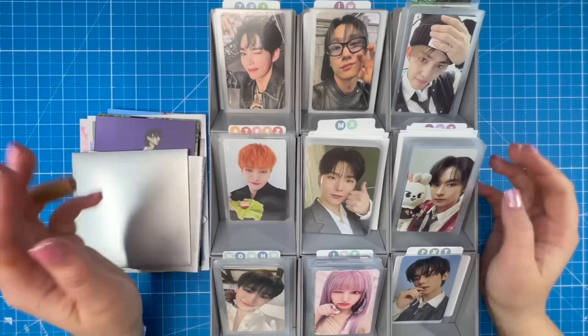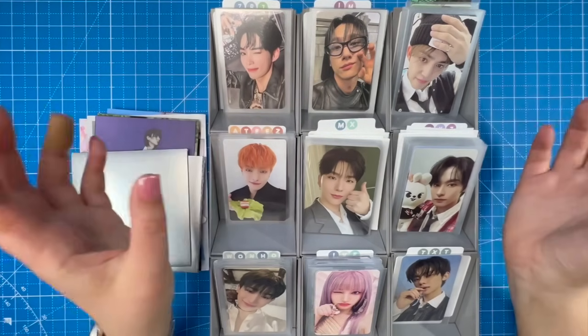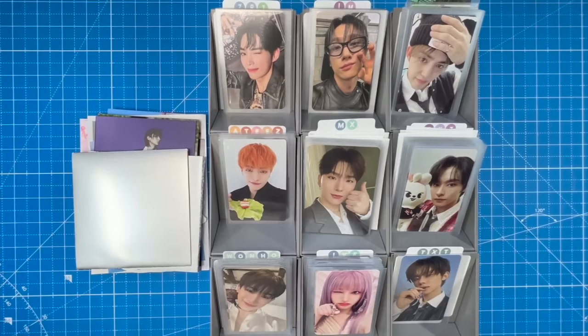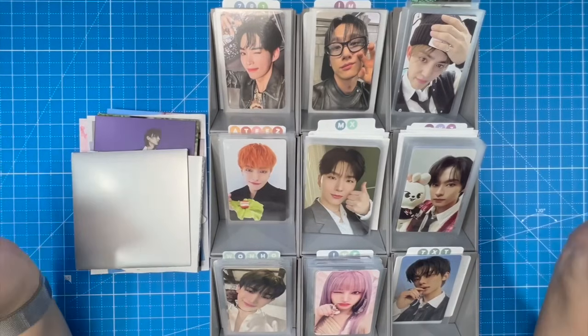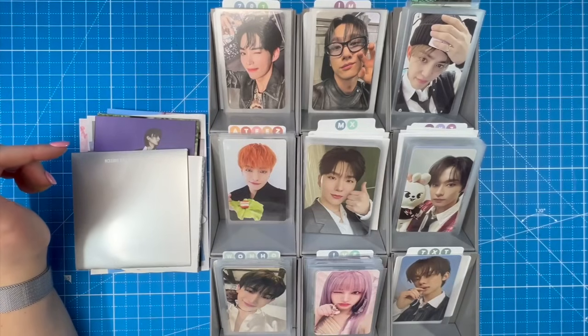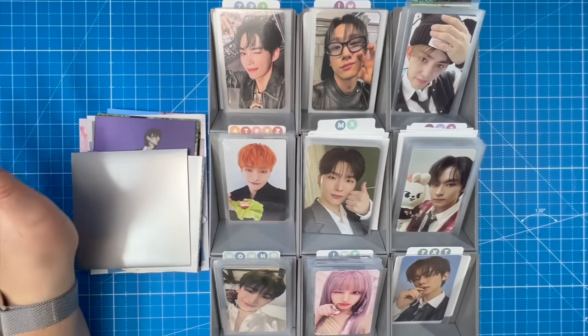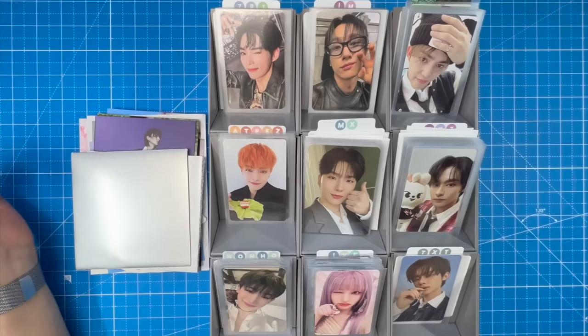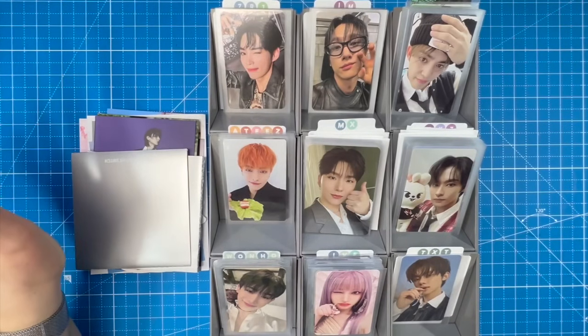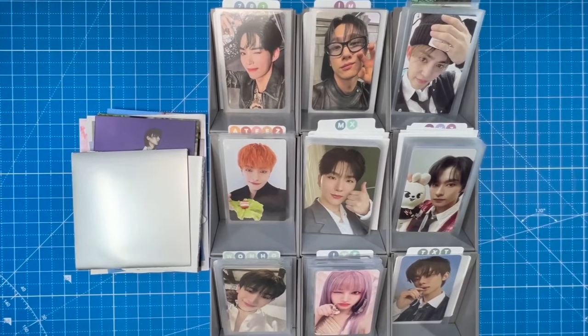All the supplies I use will be listed in the description box below, and I have a card listing everything I use. Timestamps are down below as well. I'm super excited — there are so many comebacks happening right now. K-pop felt a little slow for me at the beginning of the year, so I'm really excited that more of my faves are making comebacks again.